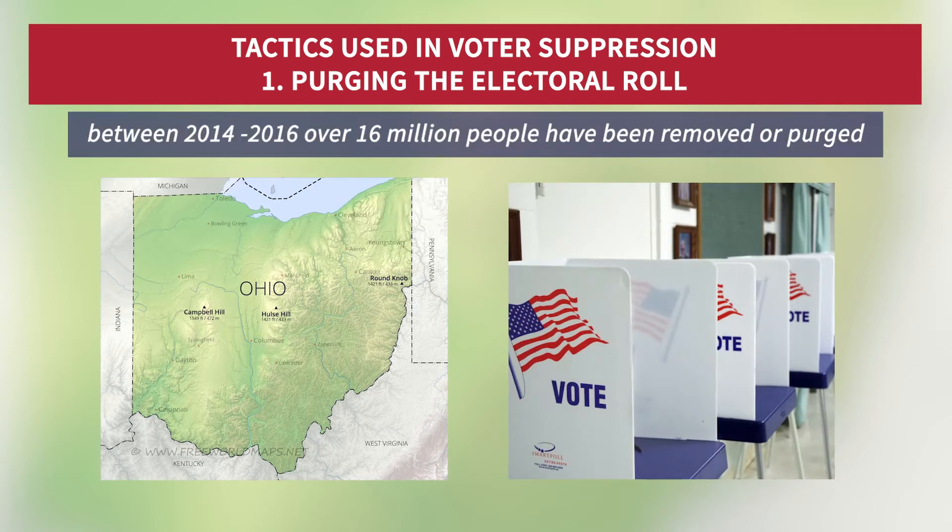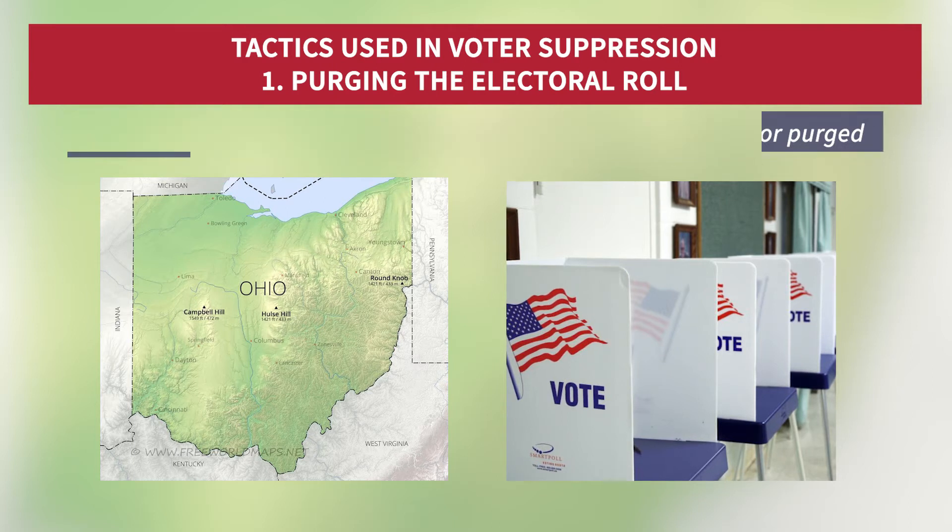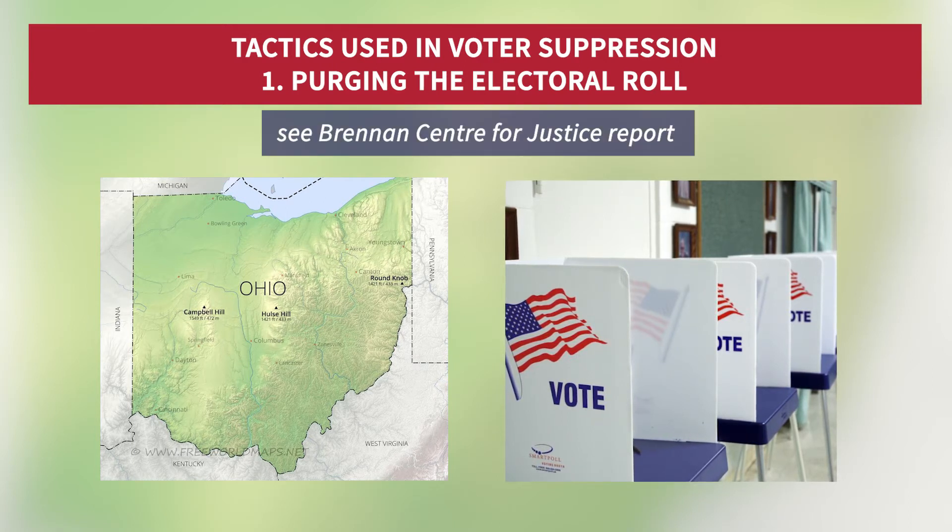According to some reports, between 2014 and 2016, over 16 million people have been removed or purged — depending on your point of view — from the US election voting roll.